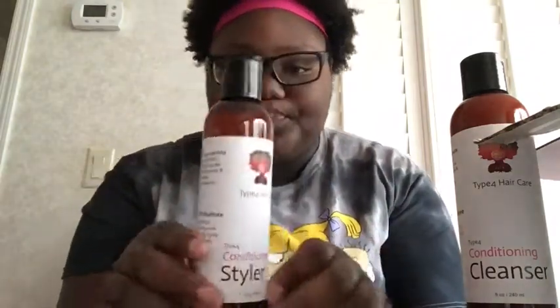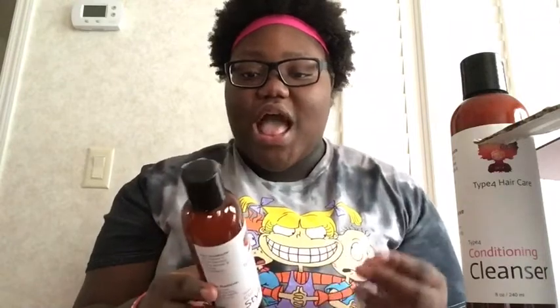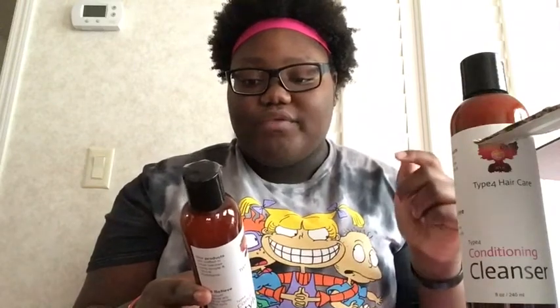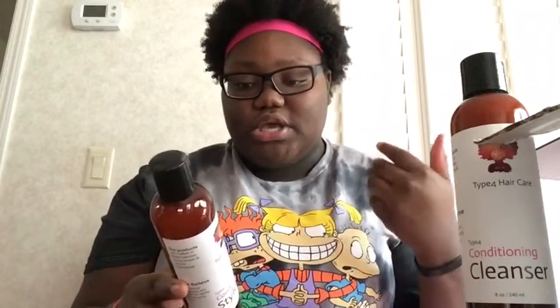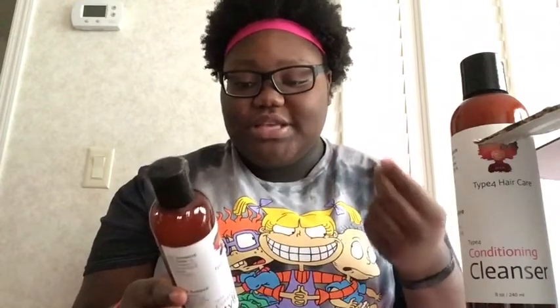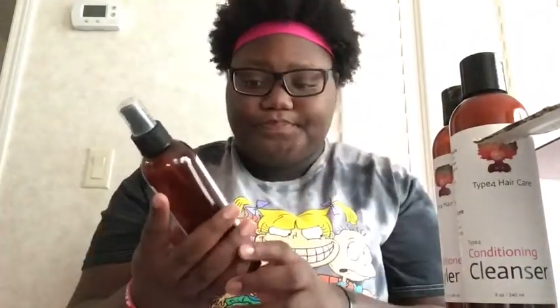We're going to go to the ingredients again: aloe vera gel and vegetable glycerin with avocado oil, infused with rosemary, lavender, and the KH oil blend. Again, no artificial ingredients or synthetic fragrances. This can be used as a leave-in and kinky styler — so this is a leave-in right here.